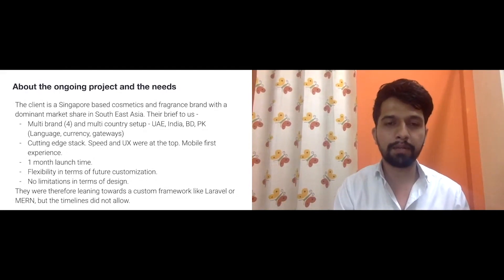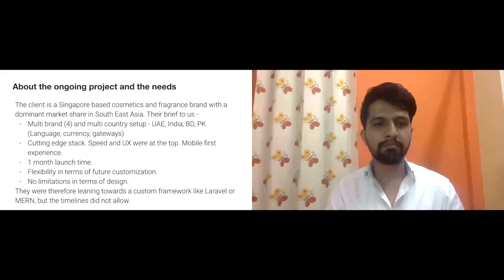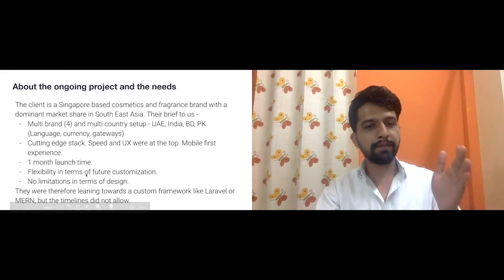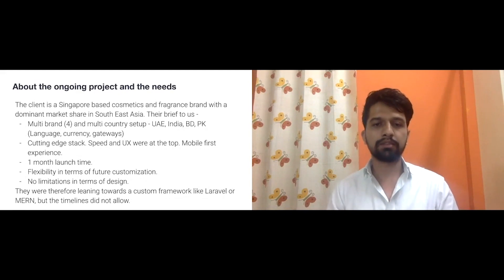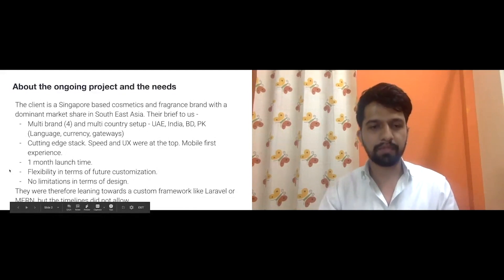The company is funded by Axel Partners and Sequoia, so they always look for the best stack — mobile was always a priority. The one-month timeline required flexibility for future customizations, which is why we ruled out Shopify. There had to be no limitations in terms of design either.